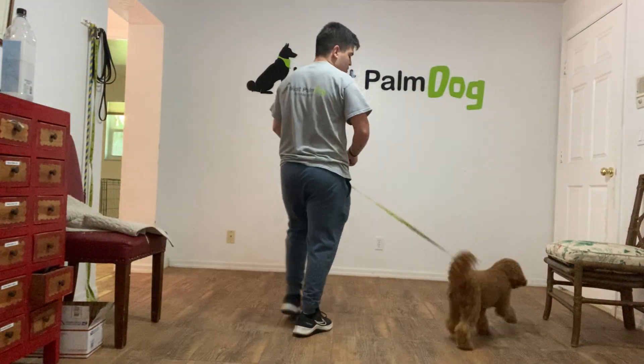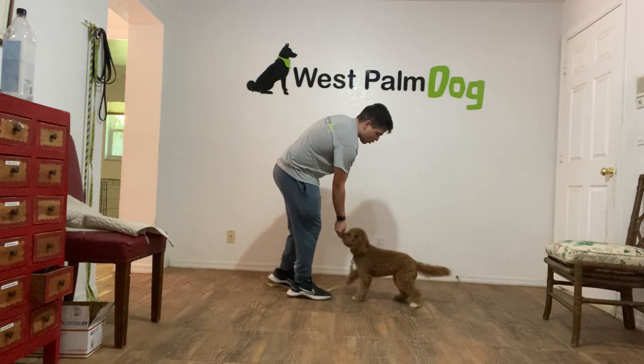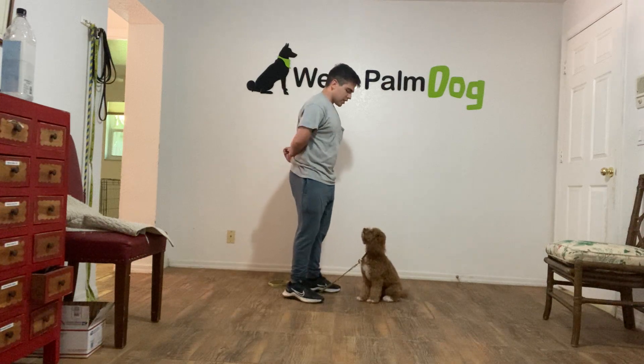Hello, I'm Gabriel with Western Dogs, and tonight I'm here with Maggie, and we're working on the watch and sit. So the watch is saying her name, and every time she looks up, I'm going to say yes and treat. It looks like this.